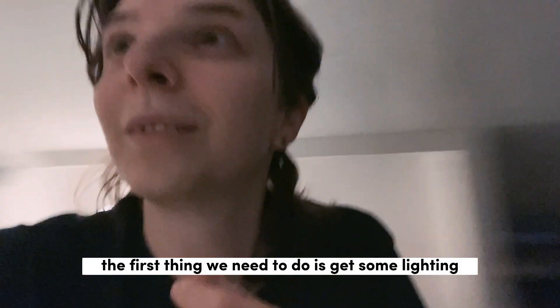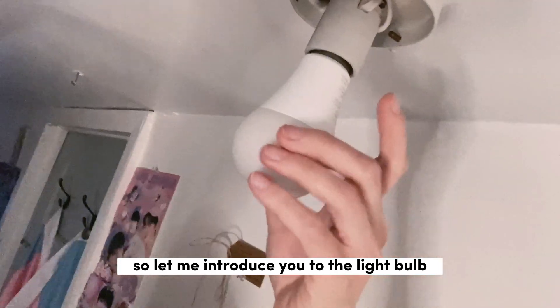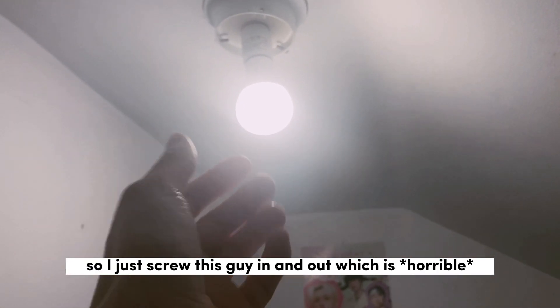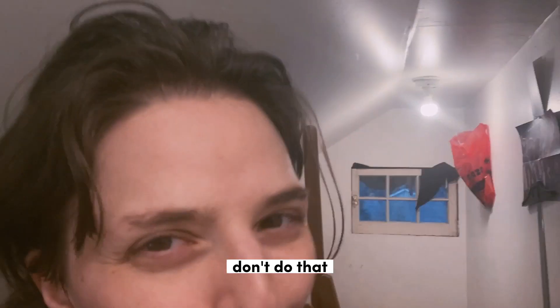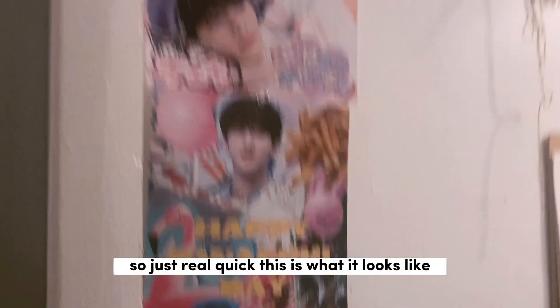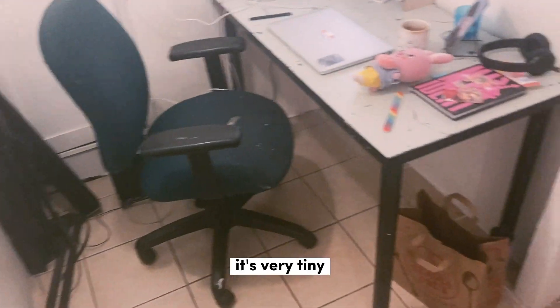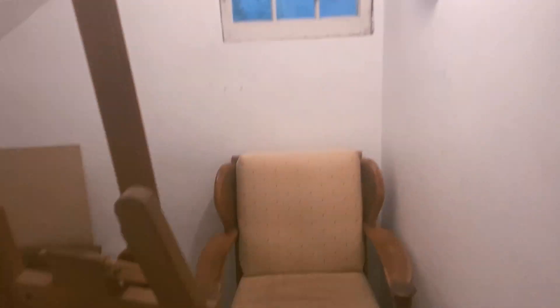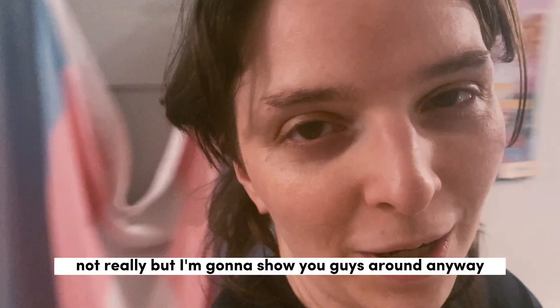Before it goes, I thought I would show you guys around. First thing we need to do is get some lighting — let me introduce you to the light bulb. One of my light switches broke and I haven't gotten around to fixing it, so I just screw this guy in and out, which is horrible — don't do that. This is what it looks like: it's very tiny, I've got a lot of stuff, and I'll be honest — I don't really use any of it. But I'm going to show you guys around anyway.